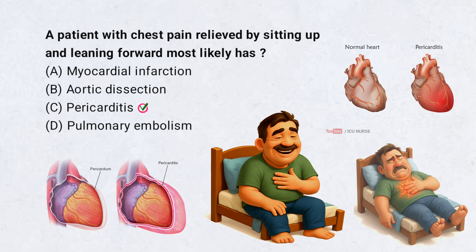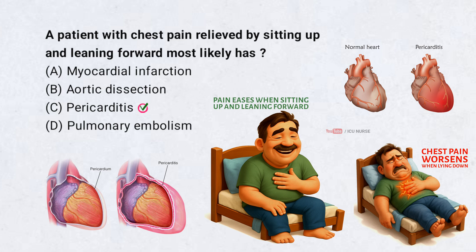Pericarditis. In pericarditis, the chest pain often worsens when lying down and improves when sitting up. This positional change helps relieve pressure on the inflamed pericardium. It's a classical clue in diagnosing pericarditis.